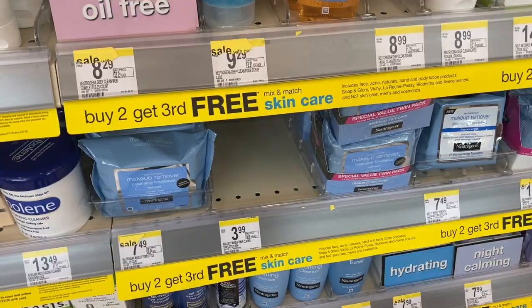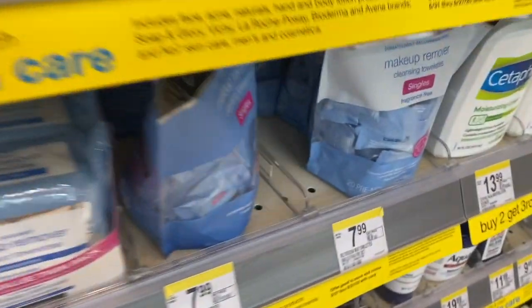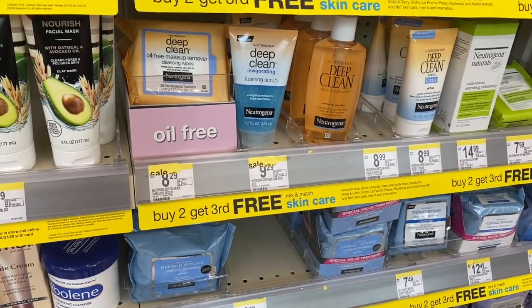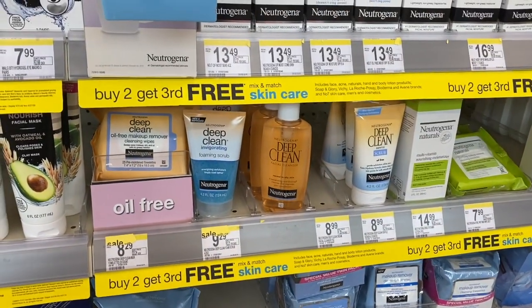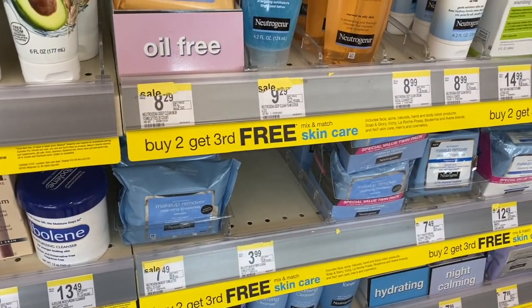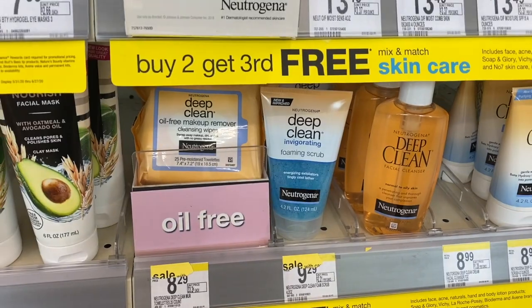Before we hop into Walgreens, make sure you click that red subscribe button, like this video, and comment below what you are doing today. So facial care is a repeat deal this week, valid through June 27th — it's buy two, get the third for free. We have some Ibotta offers on Neutrogena makeup wipes as well as Neutrogena facial cleansers, including the ultra gentle facial cleanser and the deep invigorating scrub.